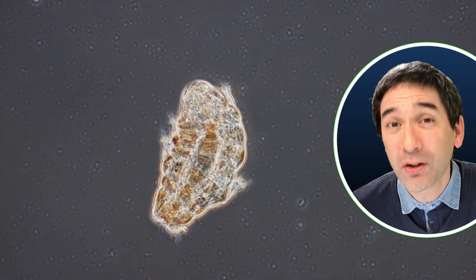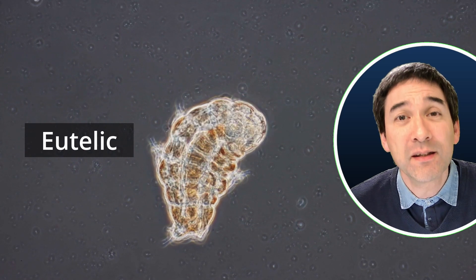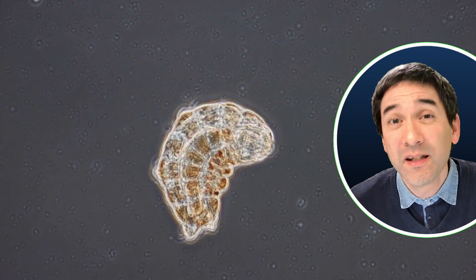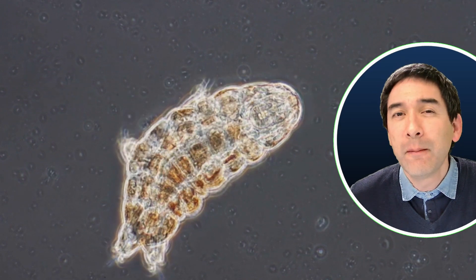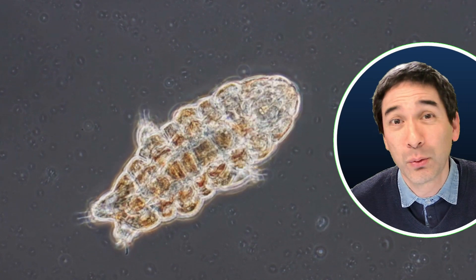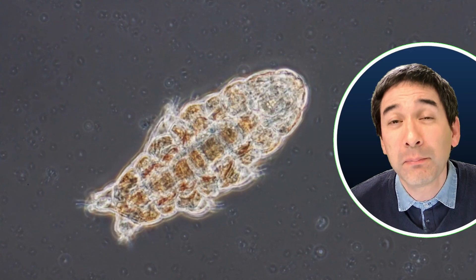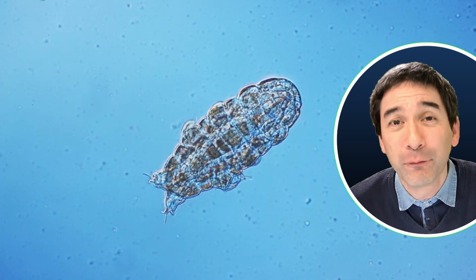Tardigrades have an interesting characteristic: they are so-called eutelic, which means that these animals have a fixed number of cells. They have around 1000 cells, and different members of the same species have the same number of cells. This is very different from us human beings — we have an estimated 37 trillion cells, and different humans have different numbers. People who are larger have more cells than people who are smaller. With tardigrades, they all have the same number, and they grow not by increasing their number of cells but by actually increasing the volume and size of the cells.